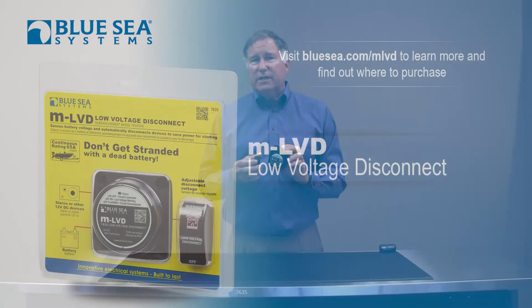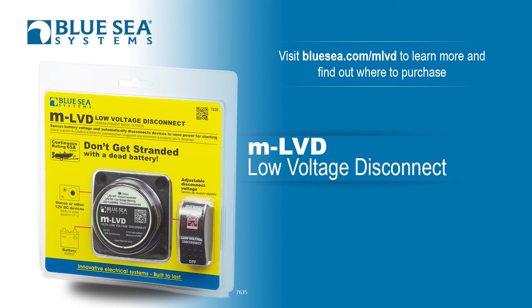This is a very good product if you're trying to be independent and you don't want to be reliant on tow services or a jump start in the middle of the night. The low voltage disconnect can make sure that your family and your vehicle and your boat stay safe and get home on time.